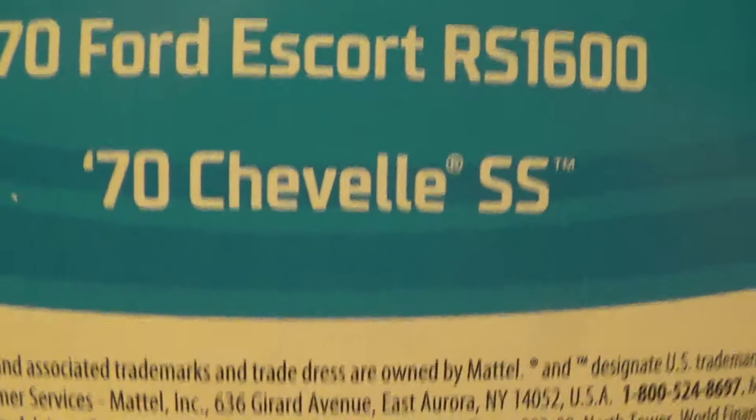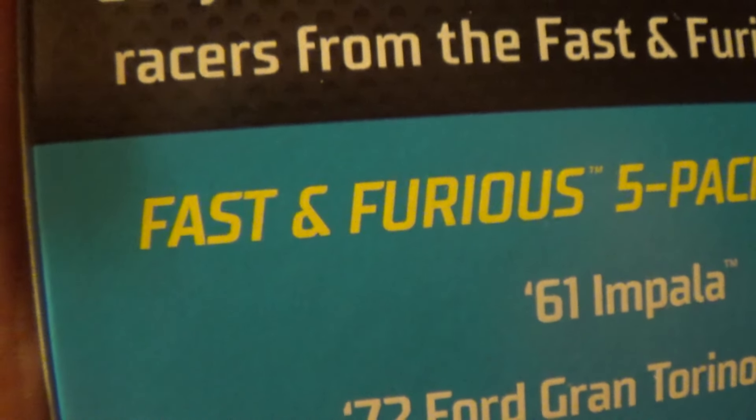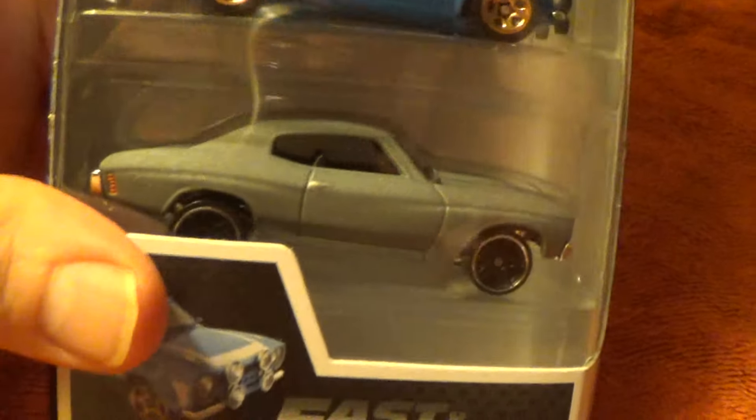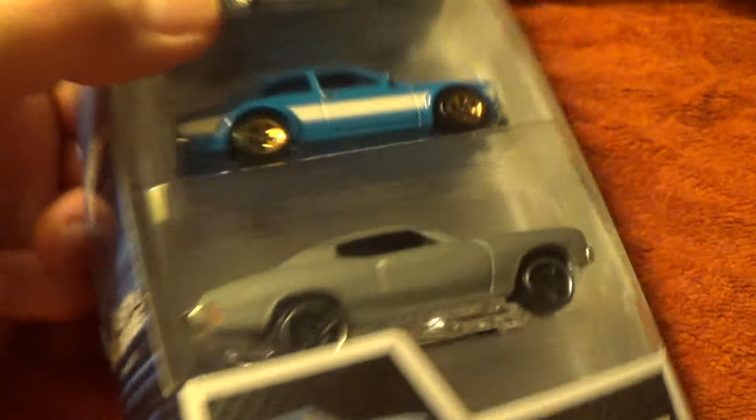1970 Chevelle SS in the Fast and Furious 5 pack. That is what the side of it looks like, and it is the car on the very bottom level of the five-story building — woop, there it is.